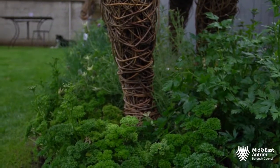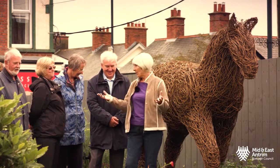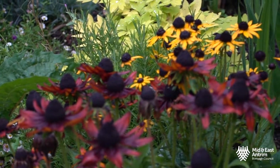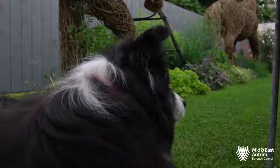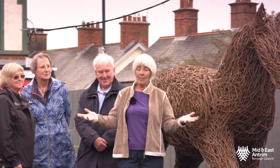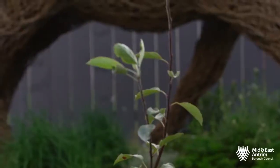I'm involved with Brighter Whitehead — it's a great community group and we enjoy each other's company. We are all gardeners. It's great to see Whitehead so flowery and floriferous. It's just a great feeling to be in Brighter Whitehead and have the place looking so well for tourists and visitors alike.